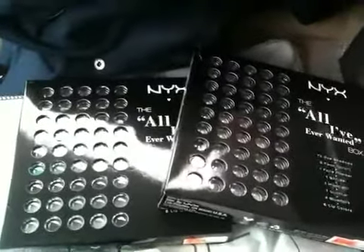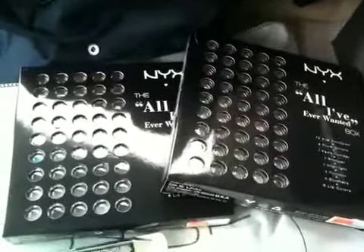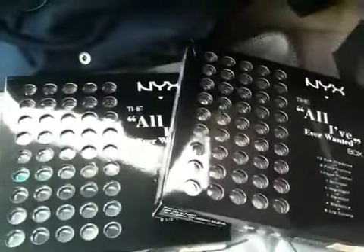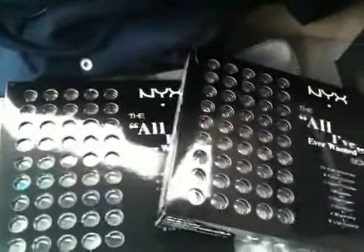I got these two NYX 'All I Ever Wanted' palettes, and I'm not sure if I'm giving the other one away, but I'm sure I'm giving one of these away to one of my subscribers just to show my gratitude.